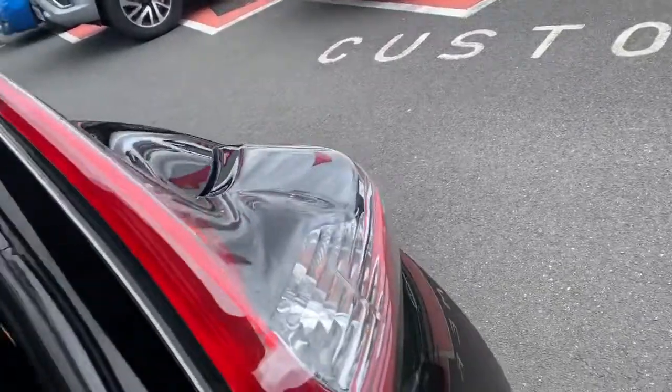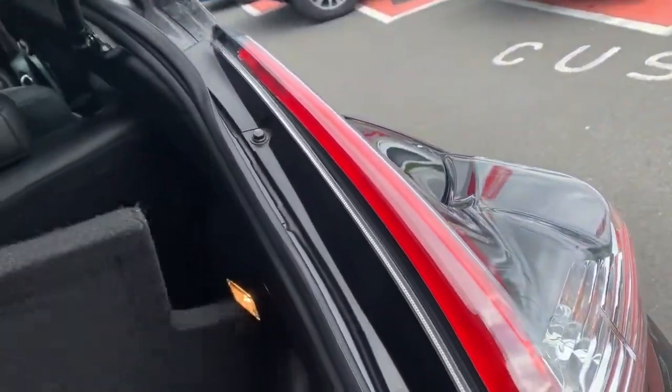In the boot of this vehicle we have a split, operationable boot. You can lift it up here — there's plenty of room in there for laptops, Xboxes, and so on.